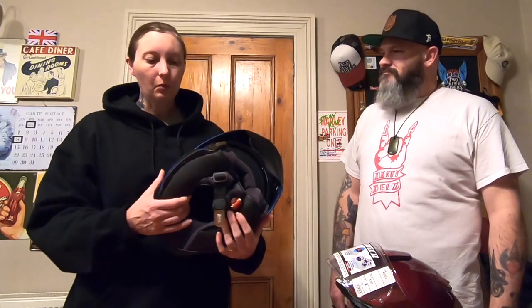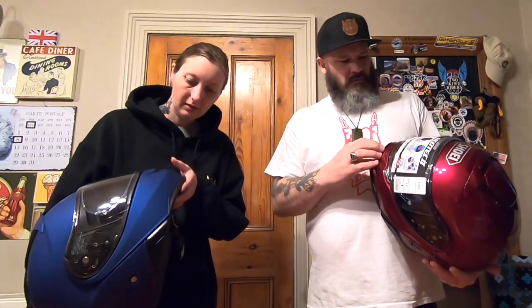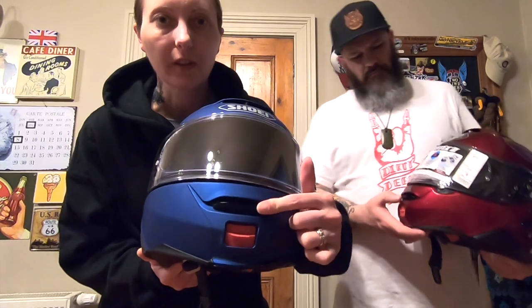These inserts all come out and they're all washable, so when it's summertime and you're sweating and it gets a bit funky in there, it's all designed to come out so you can wash it and put it back in. That's going to extend the life and comfort of your helmet as well. When it's starting to smell like a teenager's bedroom, you know it's time to give it a wash. There are easy-to-move air vents as well — I used that on the weekend, really easy with gloves on.